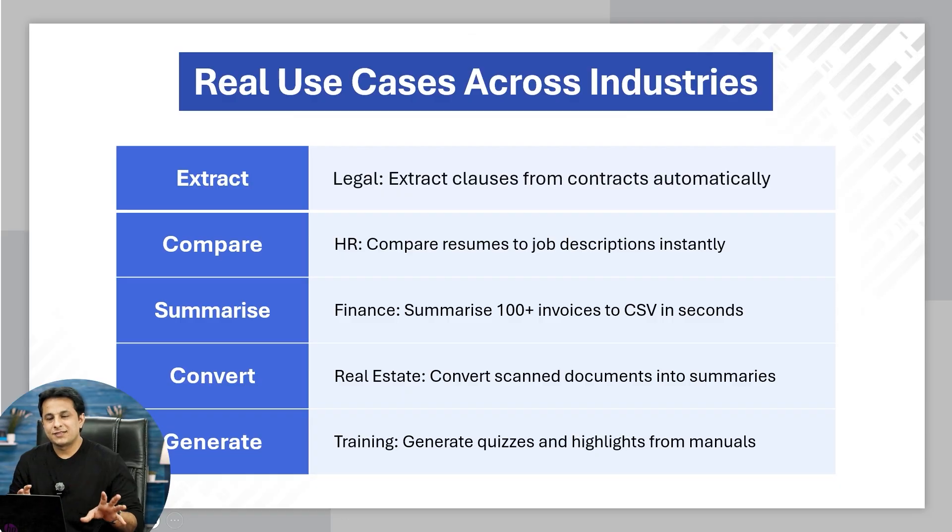Some use cases: you can extract legal clauses from contracts automatically. HRs can compare resumes — upload five resumes and ask which one is the best person and give them a rating; it will automatically do it. You can summarize 100 invoices to CSV in seconds — upload 100 invoices, tell it to give you a CSV containing date, name, and amount to pay, then extract that information and send it to your accountant.